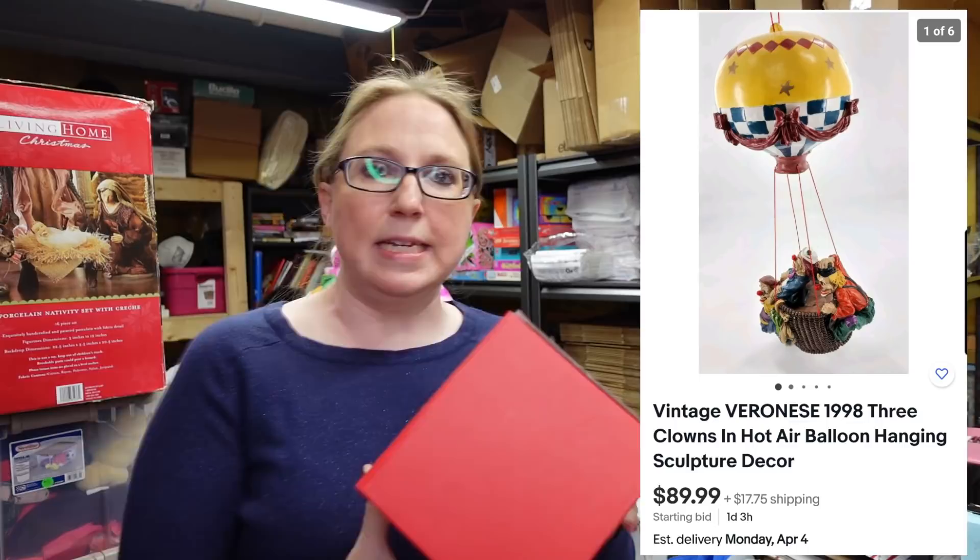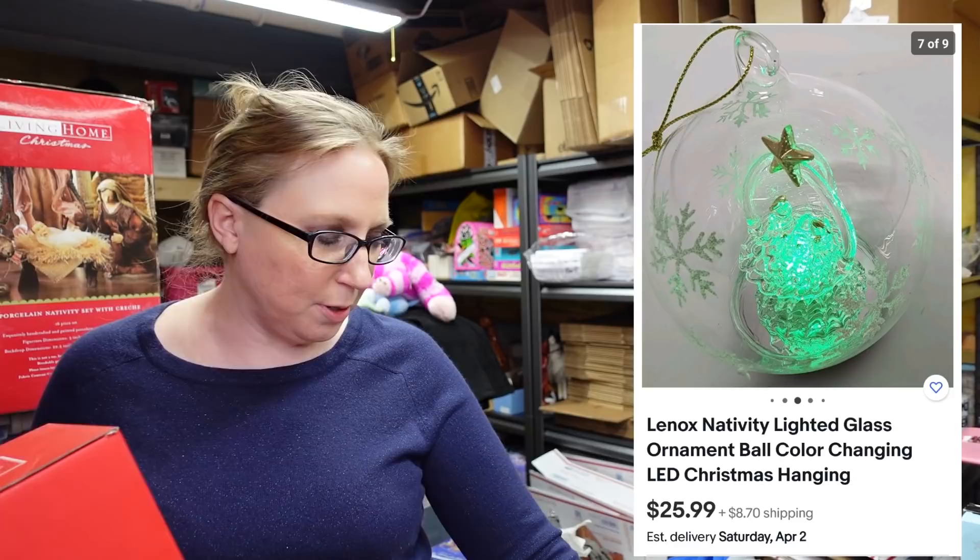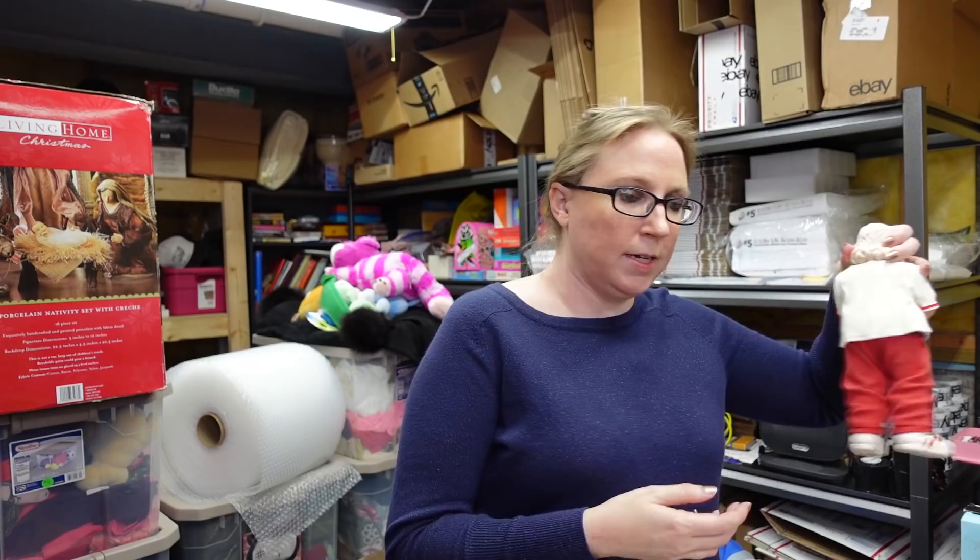Nice item I have is a Lennox — this is called the Nativity Lighted Glass Ornament Ball. I'm going to post a picture because it lights up really pretty and changes different colors, with a nice little LED going on. I paid $1 for this and listed it as a buy it now for $25.99.